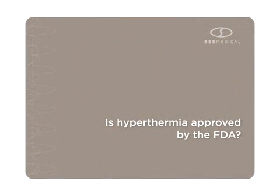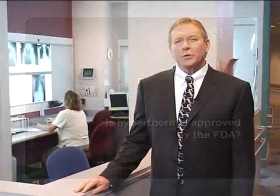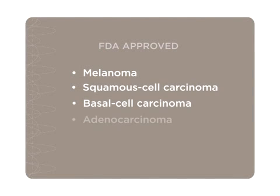Is hyperthermia approved by the FDA? The U.S. Food and Drug Administration has approved the BSD 500 for the palliative management of certain solid surface and subsurface malignant tumors that are progressive or recurrent despite conventional therapy, including melanoma, squamous cell carcinoma, basal cell carcinoma, adenocarcinoma, and sarcoma.